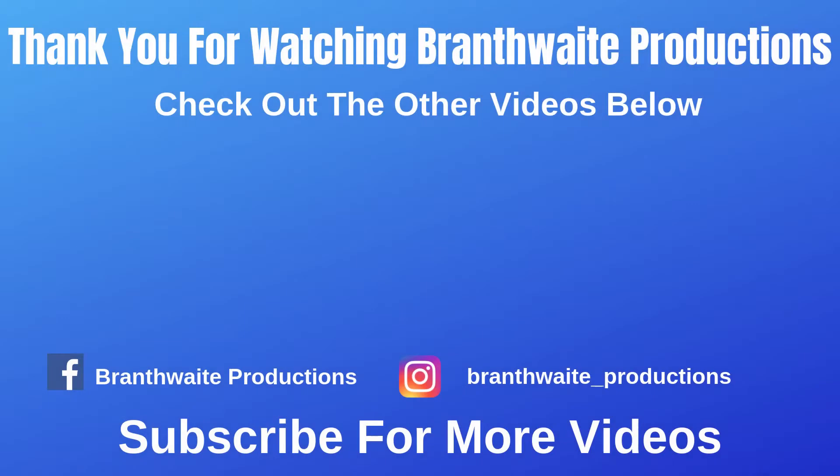I'll see you next Thursday for episode number 30. See you in the next video — bye for now! Thank you for watching Brandfink Productions. Check out Brandfink Productions on Facebook and Instagram for more updates on the channel. Click on the Brandfink Productions icon to subscribe to the channel, and check out all the other videos in the end screen below.